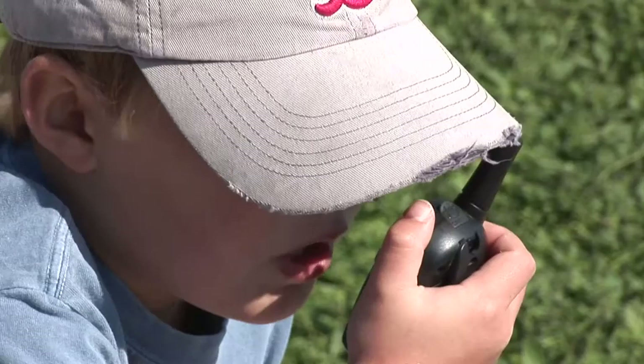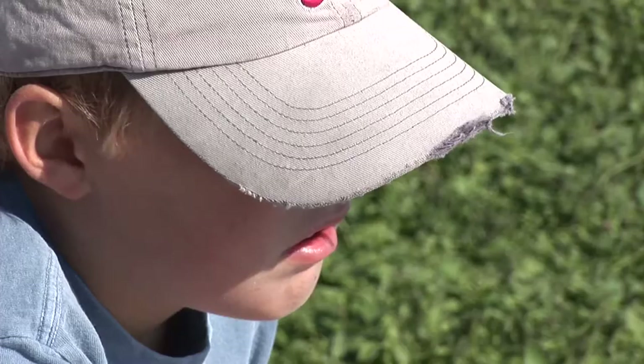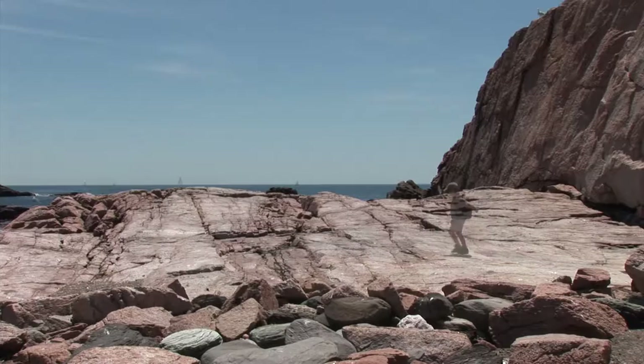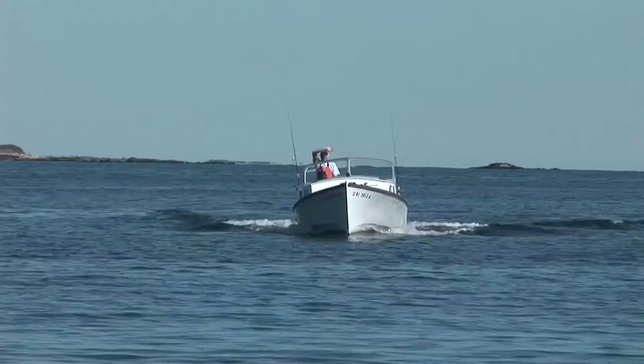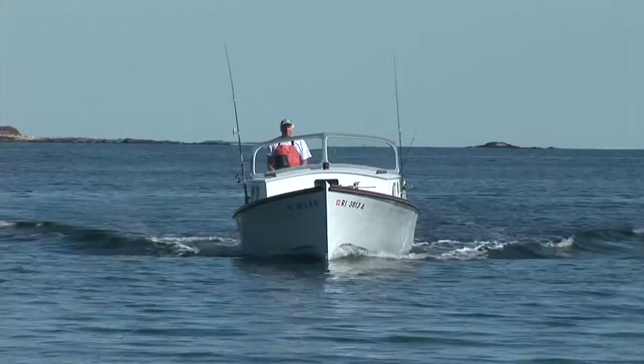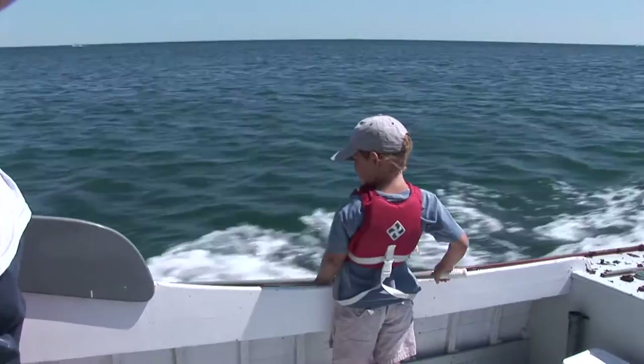Birdie, we're getting ready to get picked up now. Okay Gus, I'll be right there. Let's go for a boat ride!